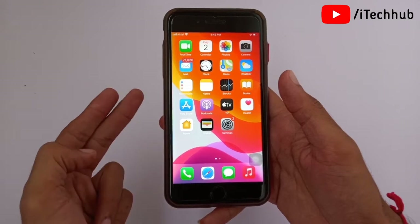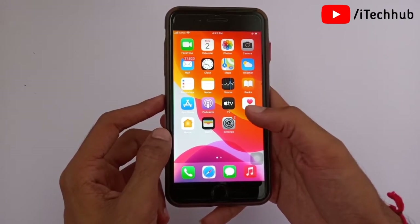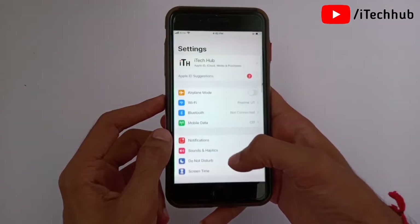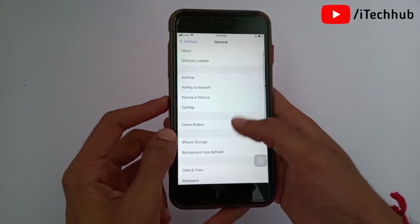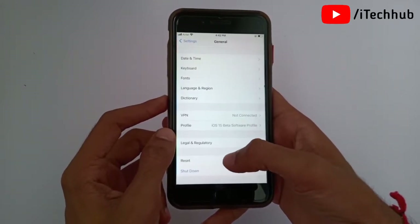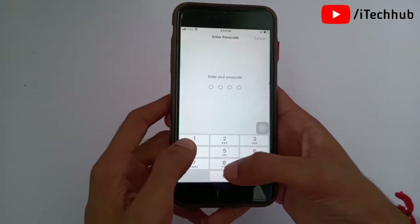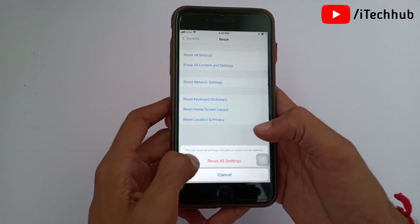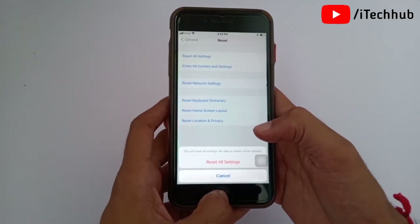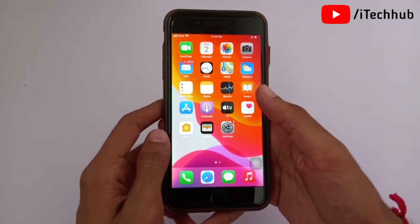The second important solution is to reset all settings on your iPhone or iPad. First, open the Settings app, scroll down and select General. In General, the second-to-last option is Reset. Tap on it, then select the first option, Reset All Settings. Enter your correct password, then tap Reset All Settings again. This can easily fix the no service problem that many users experience after an update.